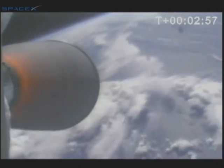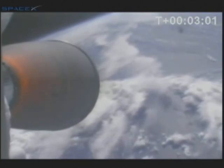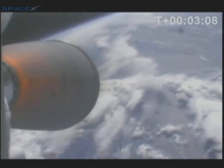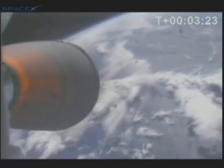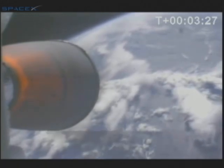The stages have separated. The second stage is ignited. The second stage is currently traveling 2,800 meters per second at an altitude of 108 kilometers. Approaching fairing separation. Coming up to fairing step. Camera move to forward view. Separation confirmed. We've had a clean fairing separation. Both halves looked equal.